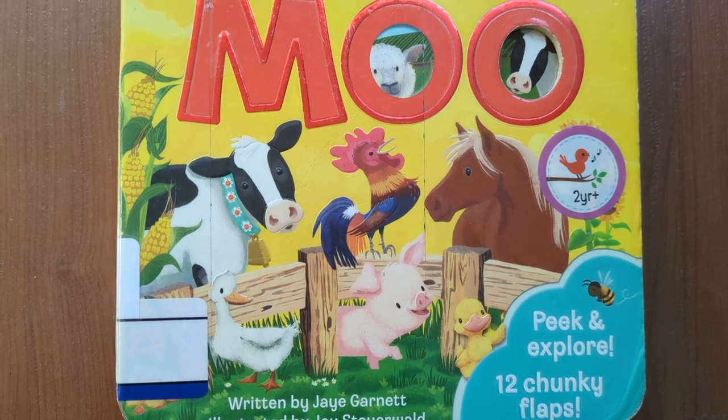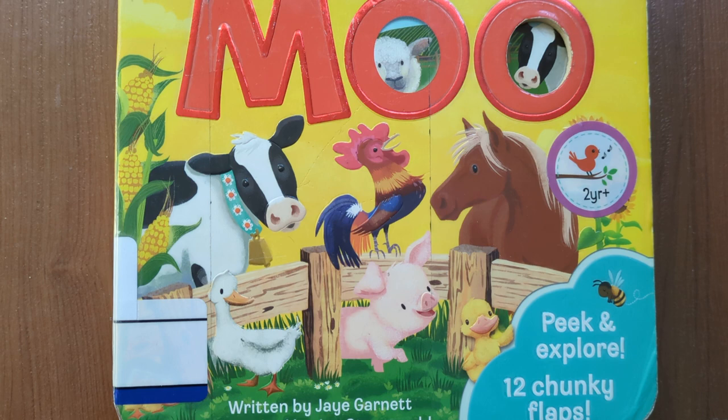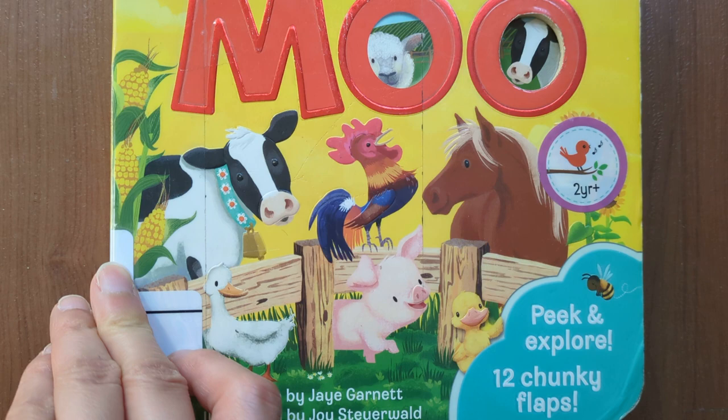Hello everyone, welcome to my channel. Today let's read this book together. Moo, written by Jay Garnett. Let's get started.